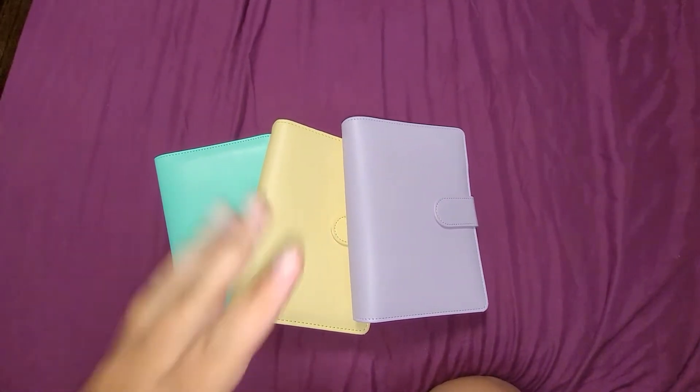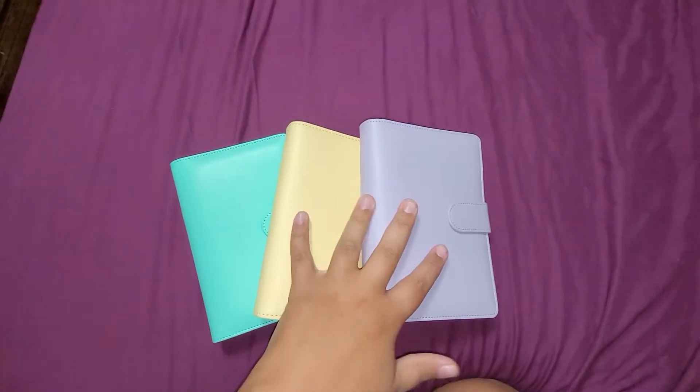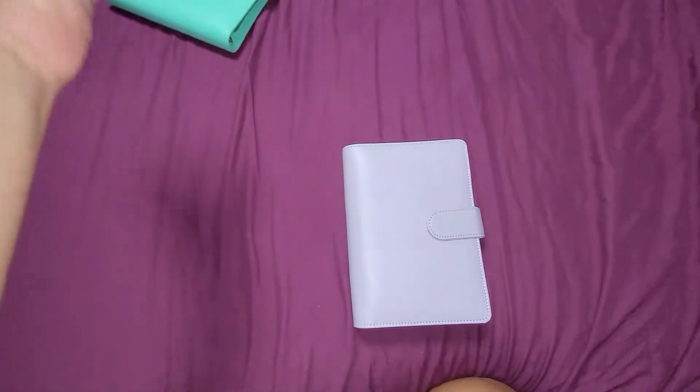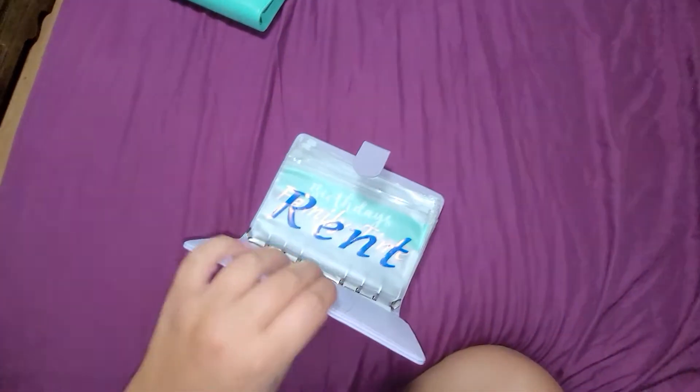Hey guys, this is Living with Liz. Today I'm going to show you what's in my binders. I'm doing this in my room. This is my purple binder — this is my high-priority binder.